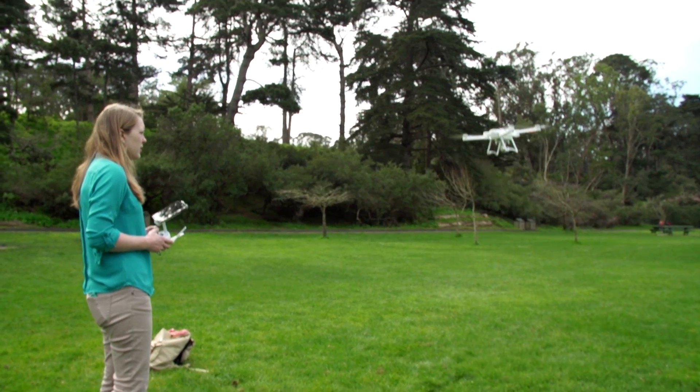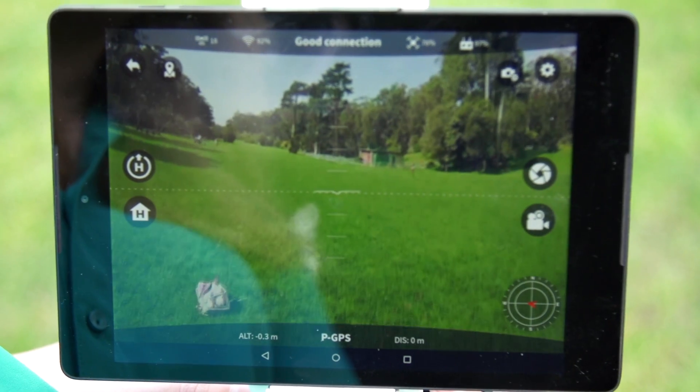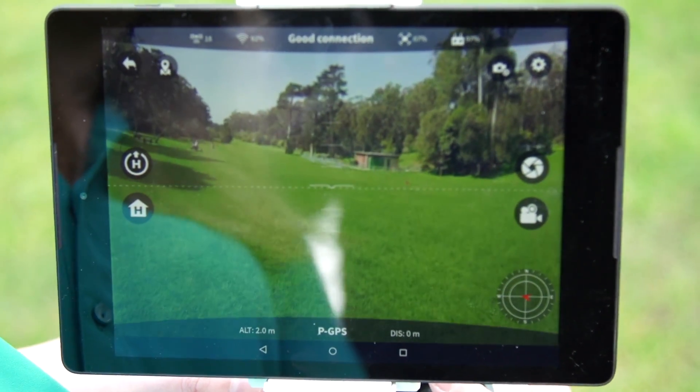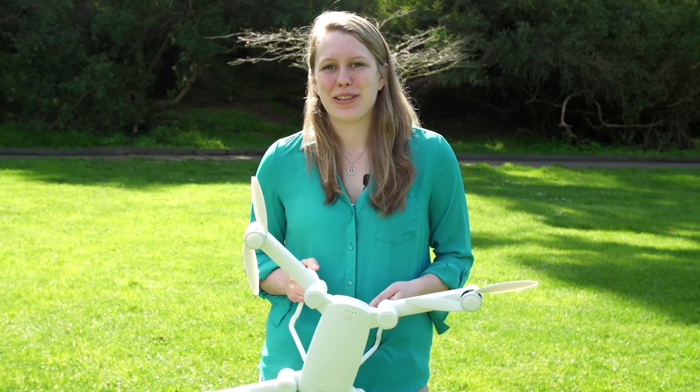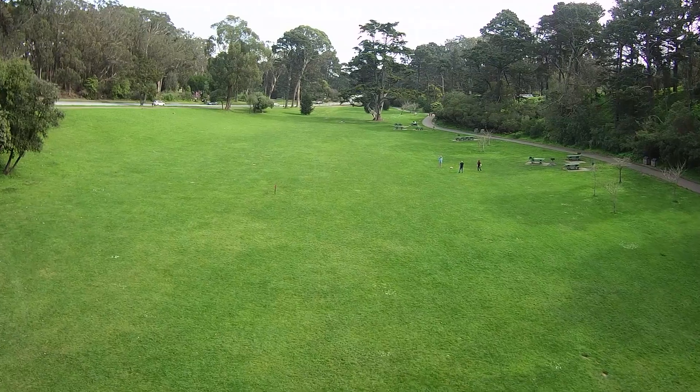ProDrone's app broadcasts a live stream from the drone's included camera. Both the app and controller have easy-to-reach buttons to shoot video and photos. I flew the standard version of the drone, which shoots 1080p video and flies for up to 25 minutes.